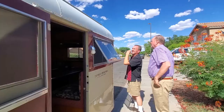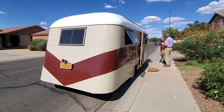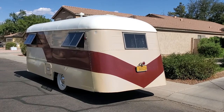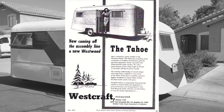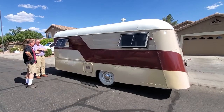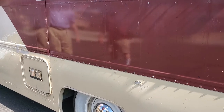The Tahoe was the new member of the Westwood family. The printed brochure advertised that it had everything which contributes to luxurious appearance, always associated with Westcraft-built travel trailers. The brochure also boasted about aircraft design and construction. A quick search on the internet will tell you that only a handful of these trailers of this vintage are known to exist.